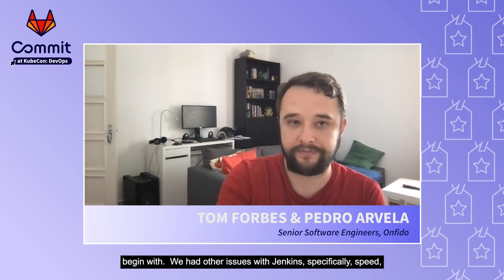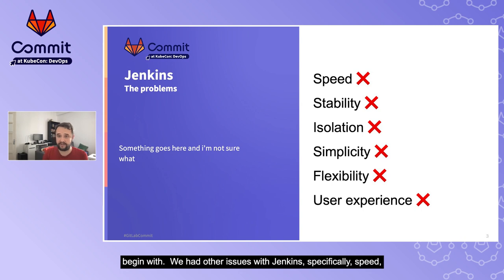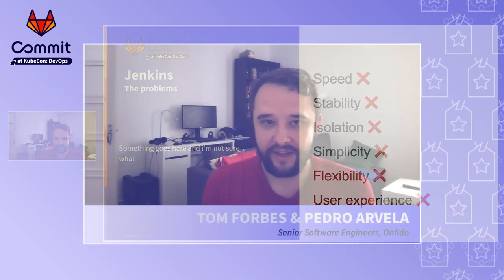New repositories had to be configured via merge request to a central Jenkins repository, which wasn't great to begin with. We had other issues with Jenkins, specifically speed, stability, isolation, simplicity, flexibility, and user experience. Our Jenkins setup was built on EC2 instances that required a large amount of time to spin up when load increased. You could wait up to 10 minutes for a node to become ready, which completely kills the quick build-test iteration loop.